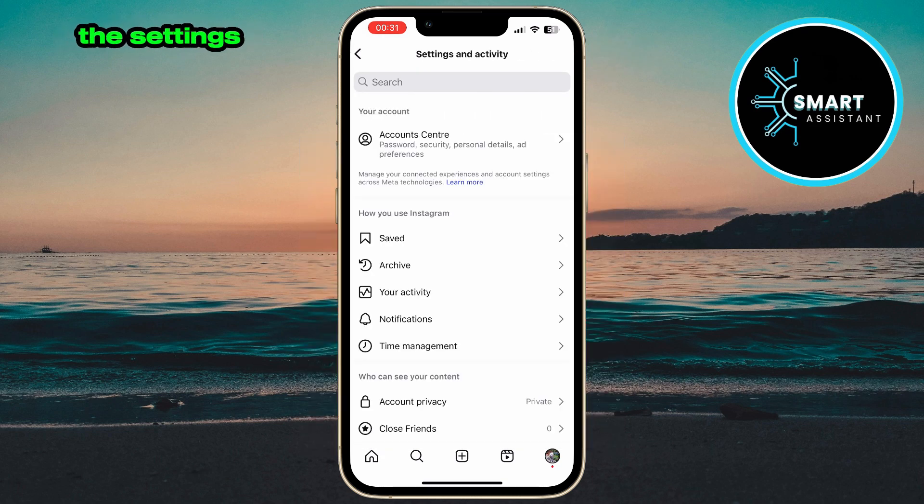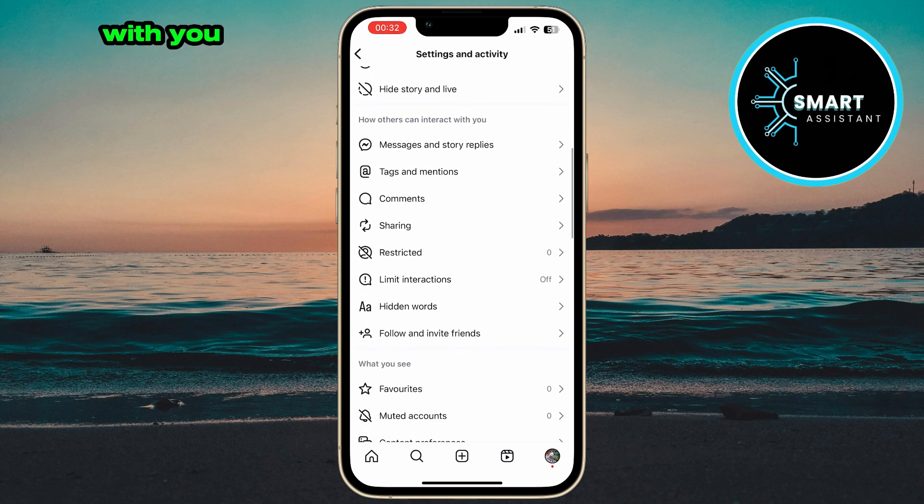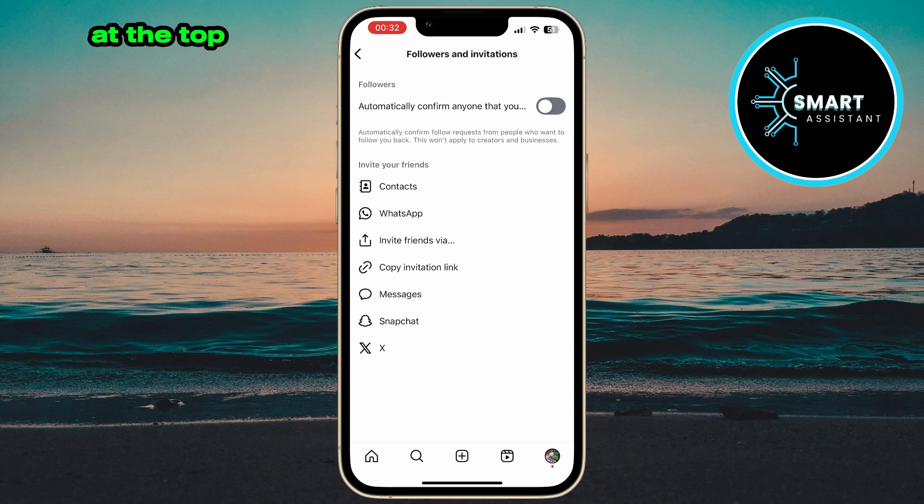When you're on your profile page, tap the three horizontal lines in the top right corner. This will take you to the settings menu. Inside the settings, you'll see a bunch of options. Scroll down to the section called 'How others can interact with you.' There, look for the option 'Follow and Invite Friends' and tap on it. At the top of the screen, you'll see the option for automatically confirming follow requests.